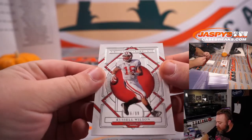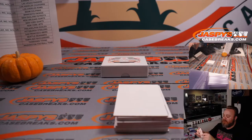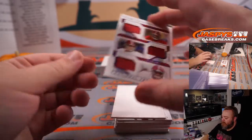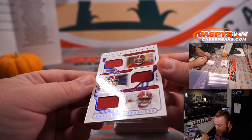First up is Russell Wilson, 6 out of 99, which is Seattle Seahawks — that goes to David Callender.